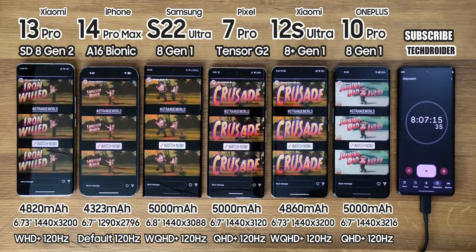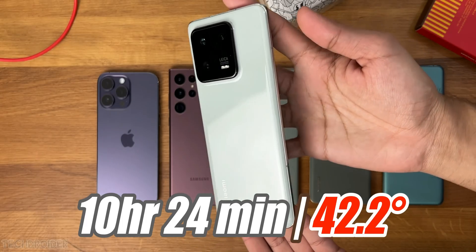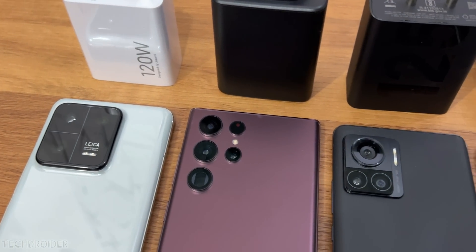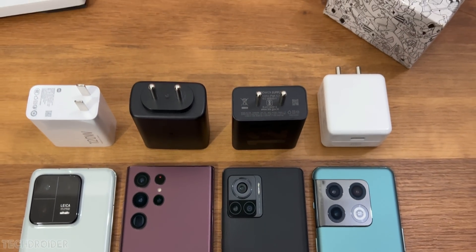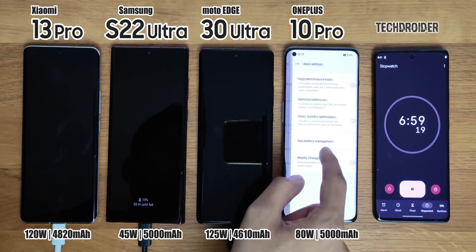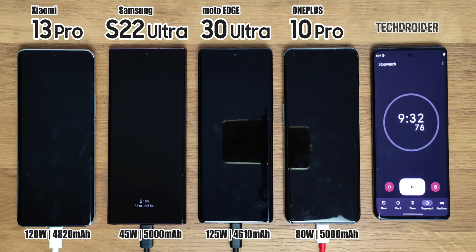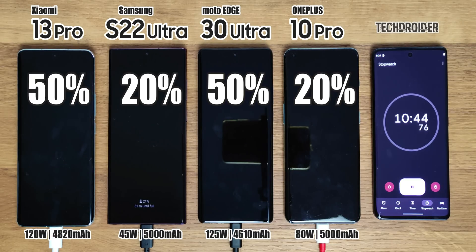In the last video, you guys saw how Xiaomi 13 Pro went 10-plus hours in a continuous battery drain test, and now it's time to see how much time it takes with a 120-watt power brick to go full. All devices are dead right now. Note that I've turned off Wi-Fi and always-on display, and turned on super fast charging in all. You guys can see the percentage after every five minutes — so here we go.